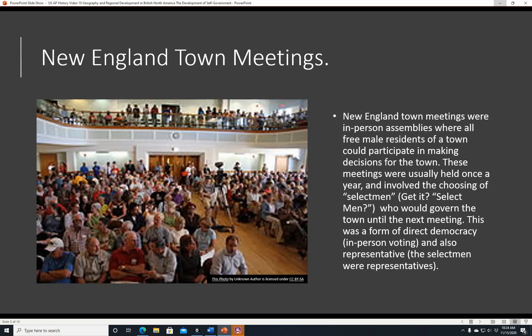New England town meetings were in-person assemblies where all free male residents of a town could participate in making decisions for the town. These meetings were usually held once a year and involved the choosing of selectmen — 'select' when you choose somebody, 'men' meaning men — who would govern the town until the next meeting. This was a form of direct democracy, in-person voting, and also representative since the selectmen were representatives. They still have selectmen in New England towns to this day. I attended college in Massachusetts — other parts of the country might call them city council people or aldermen, but here they're called selectmen. New England town meetings were a great example of direct and representative democracy in colonial America.